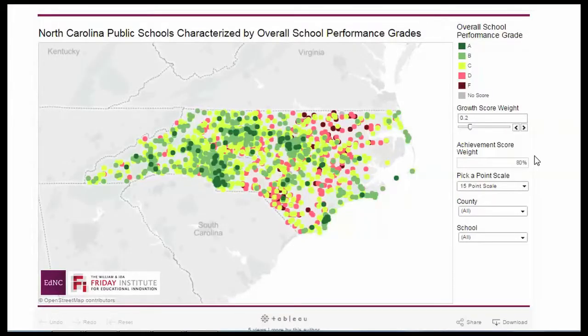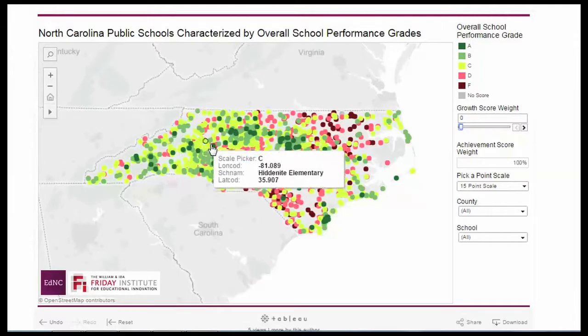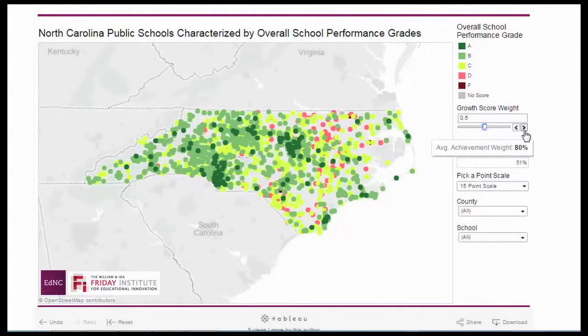Using the slider on the side of the map, we can change the amount that the school achievement and growth scores contribute to a school's overall grade to see how the picture would change if school achievement and growth were weighted differently. For example, if a user wants to see what a school's score would be if it were based solely on performance, the user can change the grade calculation to include only the performance component. Or, if the user wants to see what a school's score would be if more weight were given to growth, the user can adjust the slider to increase how much growth counts in the overall grade calculation.